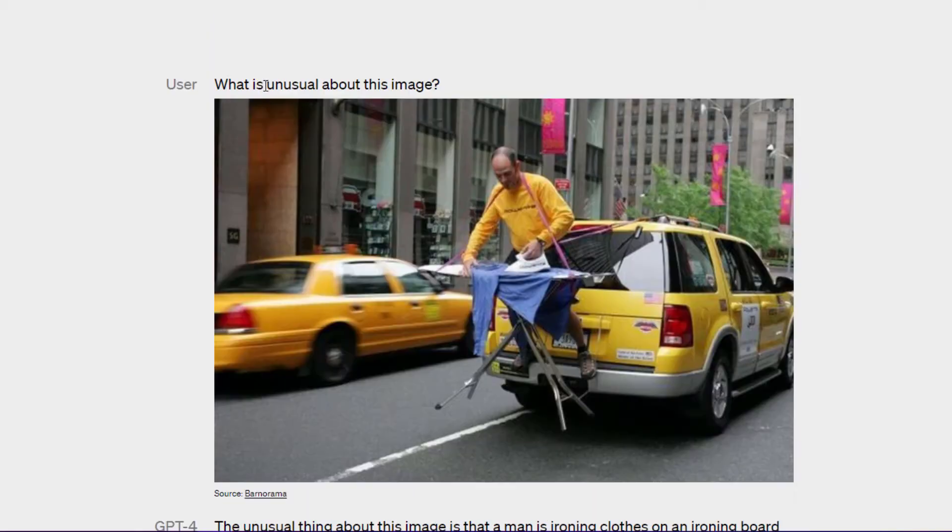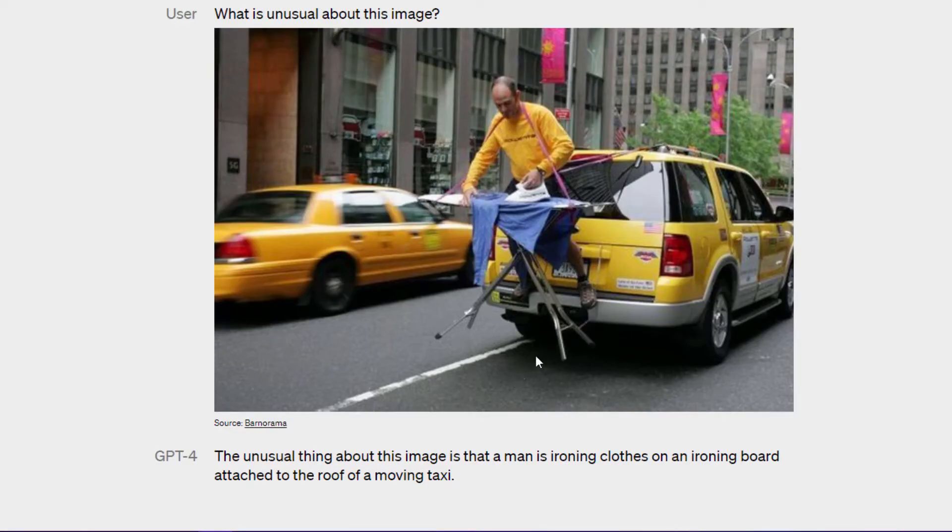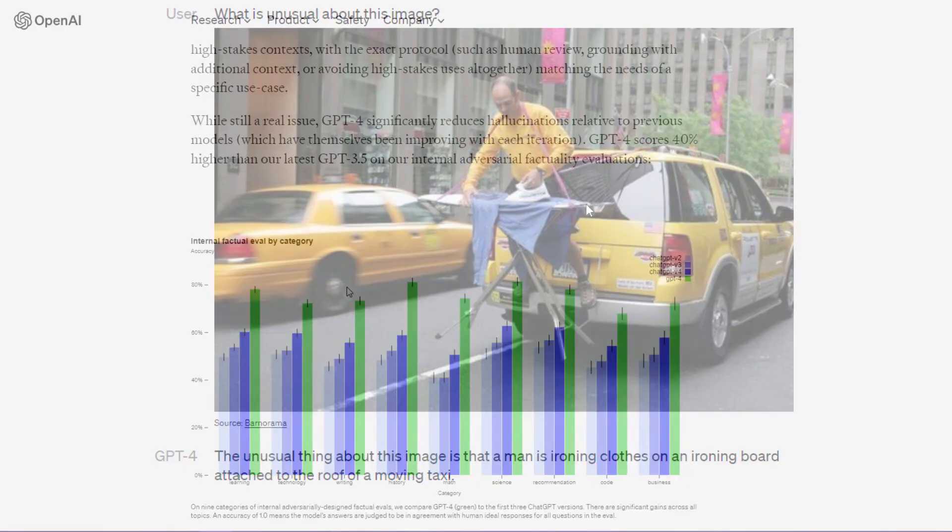Panel 2: the package of the lightning cable adapter with a picture of a VGA connector in it. What is unusual about this image? You can see it detects that a man is ironing clothes on an ironing board attached to the roof of a moving taxi - amazing! You can also click a picture of some ingredients and it will give you logical answers about how and what you can cook from those ingredients.